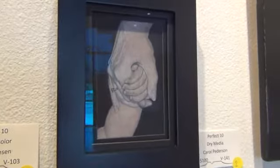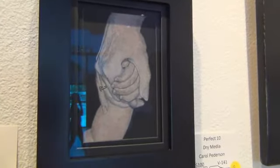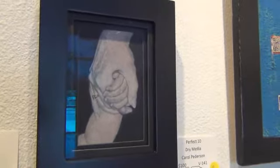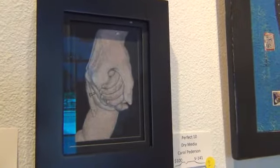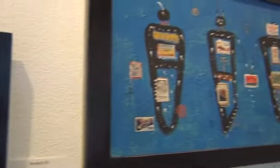It's called A Perfect Ten. It's dry media colored pencil by also a long-time member, Carol Pedersen, who has won awards in competitions before. It very accurately depicts the theme. It's very small, but there's so much in just that tiny little piece.